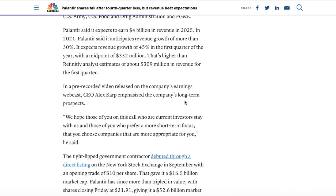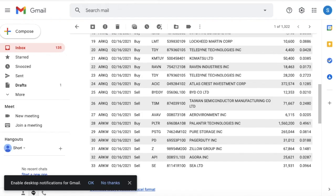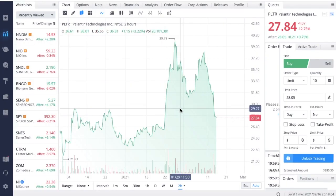ARK Invest bought the dip in a very big way, buying almost $50 million worth of Palantir shares in one day. On February 16th, ARK W bought 1.56 million shares of Palantir, making up a weight in the portfolio of about 0.49%. That's pretty insane — they really bought the dip on this company.